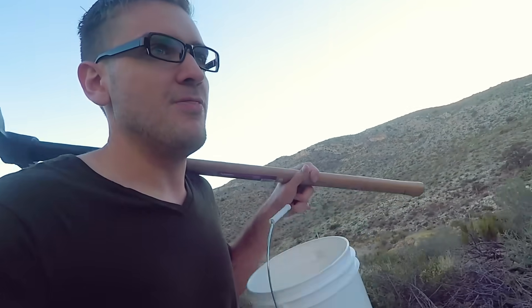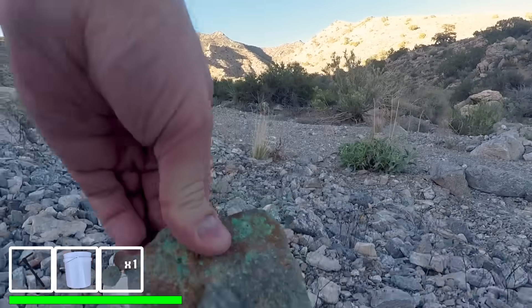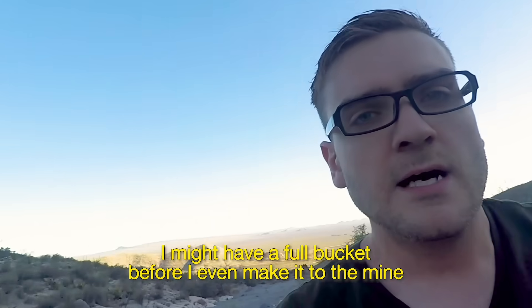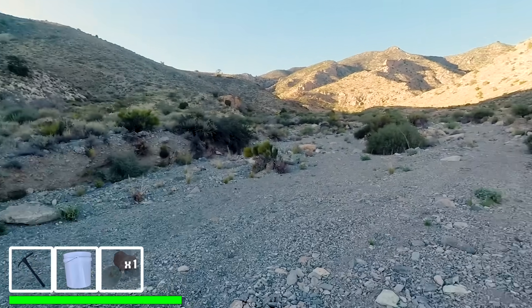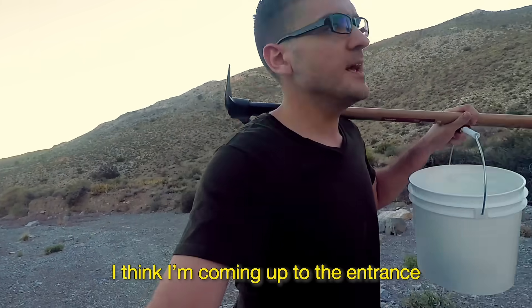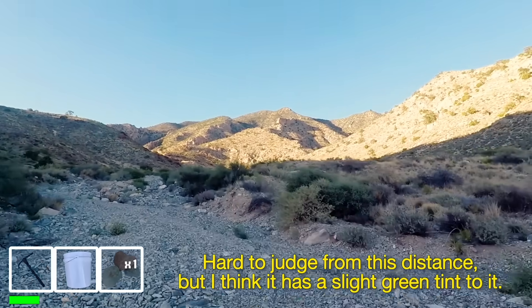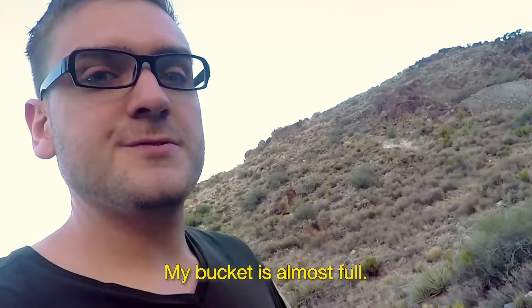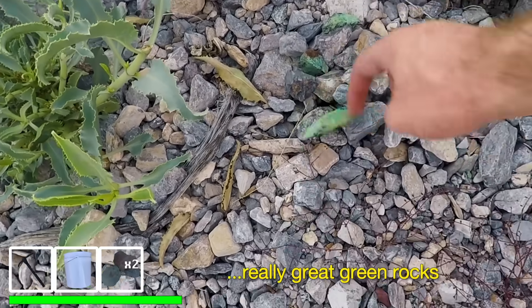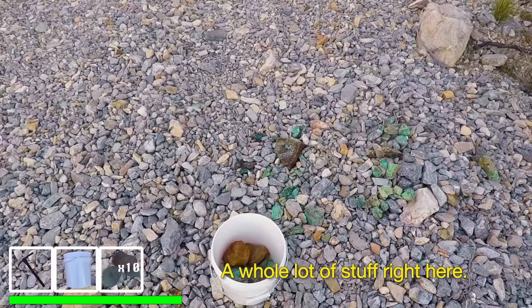Chris had to basically stop and throw up, so we could make it to the mine before the sunset without being stranded in the dark in the middle of the desert. It's pretty green. I'm gonna have a full bucket before you make it to the mine. I think I'm coming up to the entrance — it looks like it has a slight green tint to it. My bucket's almost full. I just keep finding really bright green rocks that have to be something with copper in it.